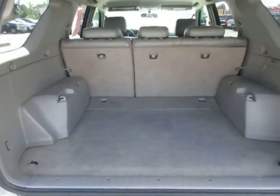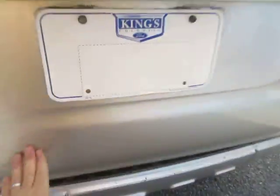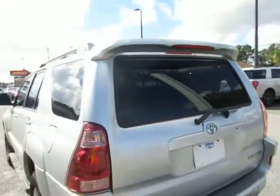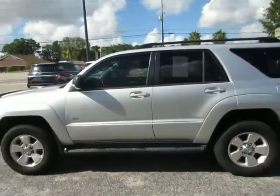It has a large rear cargo area with fold-forward rear seating, good Michelin tires all the way around, silver paint, and factory running boards.